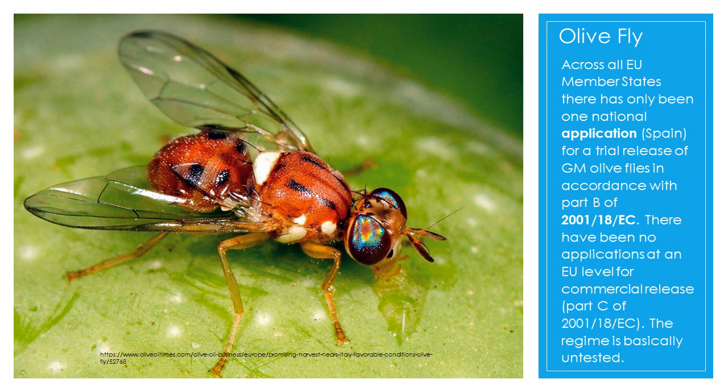Now we can talk about the olive fly. Across all EU member states, there has only been one national application — focusing on Spain, not surprisingly since it's the olive fly — for a trial release of GM olive flies in accordance with Part B of Directive 2001-18 EC. There have been no applications at an EU level for commercial release. The legal regime is basically untested.